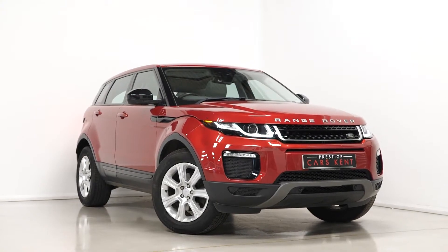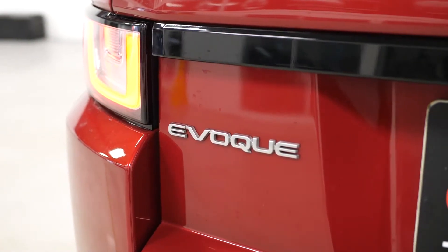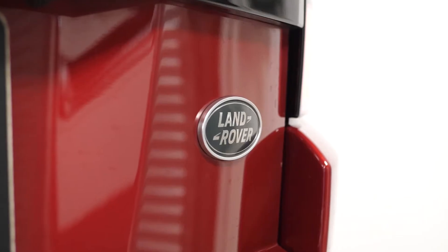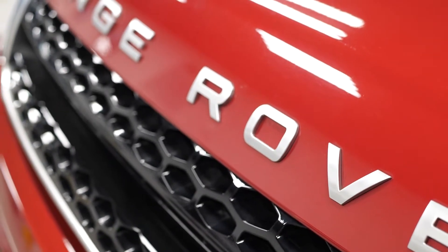Hi there, Mac here from Prestige Cars Kent. This is a quick video walkthrough tour of our 2017 Range Rover Evoque SE Tech we have new in stock. This is a ULEZ compliant Euro 6 diesel vehicle and I'm just going to run through the specification of this particular example we have for sale, just pointing out some of the main standout features on the car.